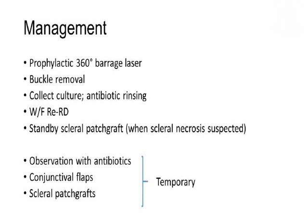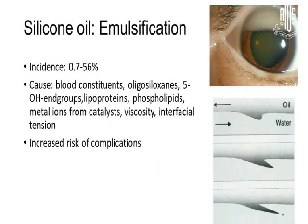Other options such as observation, conjunctival flapping, and scleral patch grafts may act as temporary measures to tide over the time until retinopexy takes over. Silicon oil emulsification is a significant complication, and in some cases contributes to almost 50 percent of cases having silicon oil emulsification and related complications.